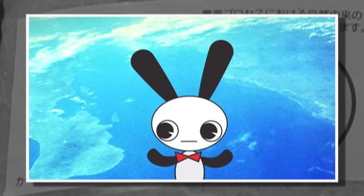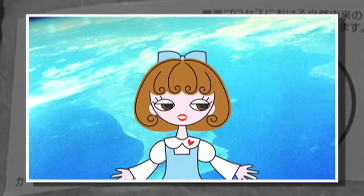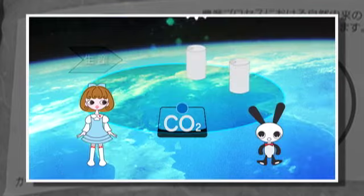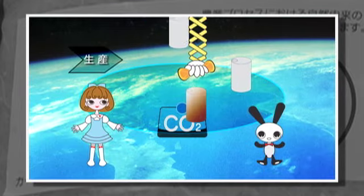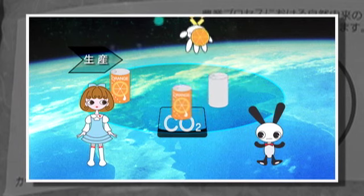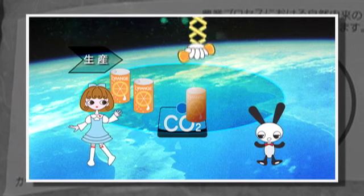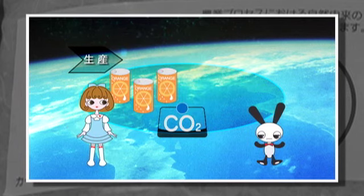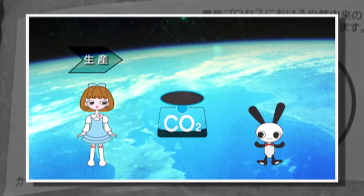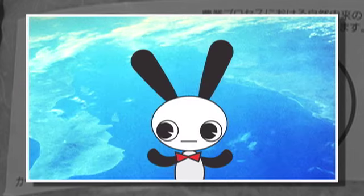そしたら次は？飲む。まだ缶ジュースになってないでしょ？そっか。ジュースを作らないとね。よし、作ろう。これで完成。よし、飲もう。目的変わってきてない？そう？で、この過程でもCO2は排出されるんで。次はこのジュースをお店に運ばないとね。なるほど。